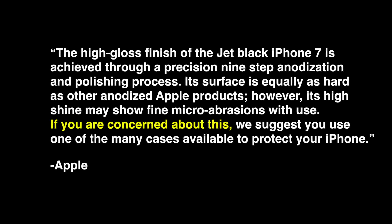The high gloss finish of the Jet Black iPhone 7 is achieved through a precision 9-step anodization and polishing process. Its surface is equally as hard as other anodized Apple products. However, its high shine may show fine micro-abrasions with use. If you are concerned about this — of course we are concerned about this — we suggest you use one of the many cases available to protect your iPhone.